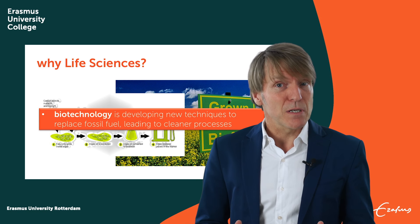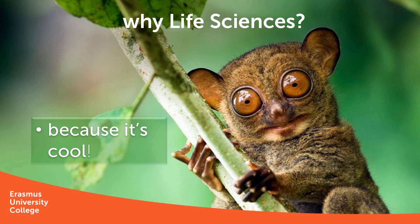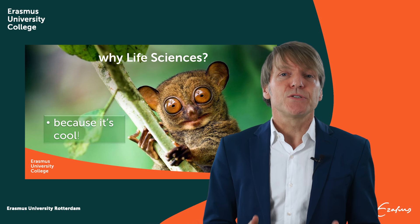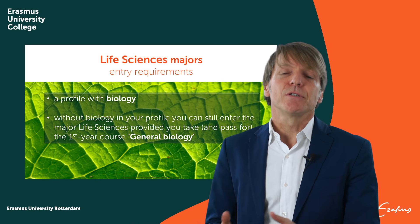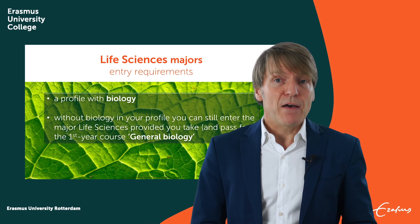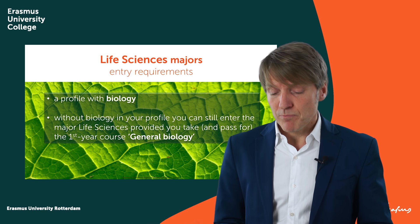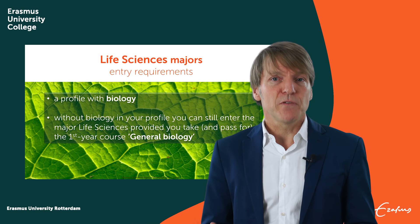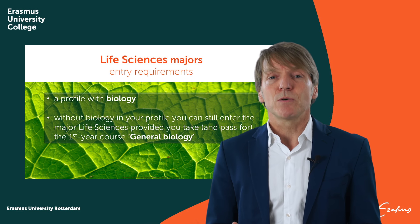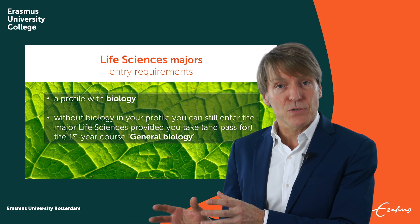Finally, and least but not least, life science is just way cool. So, what do you need to do to be able to enter a life science major? What we would like you to have is a profile with biology from your secondary school. This, however, doesn't have to be a problem. If you didn't have biology, you can still do the course General Biology in year one, and then you can choose any life science major that you like.